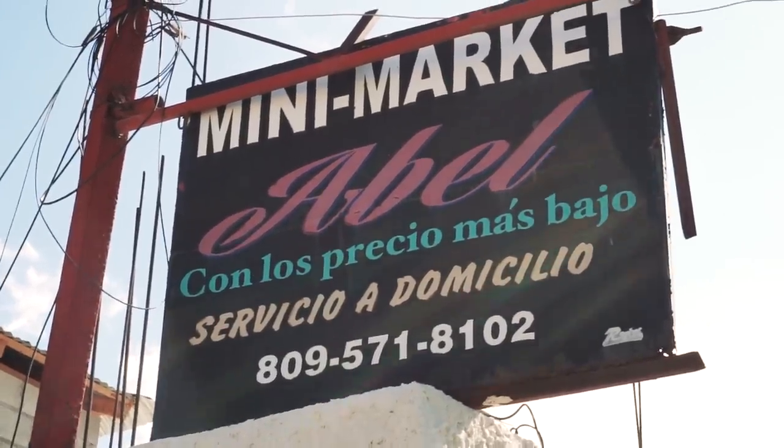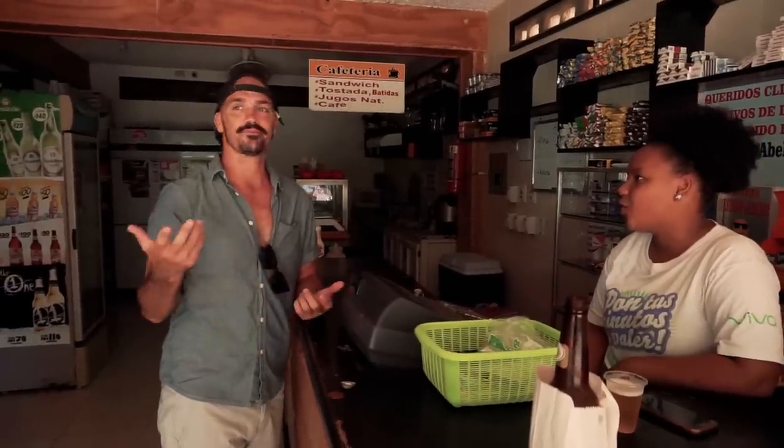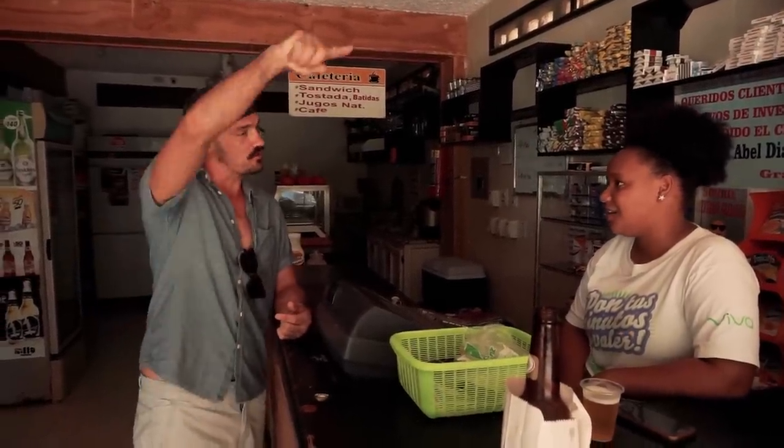So even though the rum's pretty cheap here, we're buying a lot - or we're planning on buying a lot. So we're going to go to a few different stores and see which price is best for us. First up is the Mini Market Abel. We're going to see what their rum prices are. At this place, the rum was 470 pesos, which breaks down to like nine bucks for a 700 milliliter bottle. So we're going to look for better prices than that.